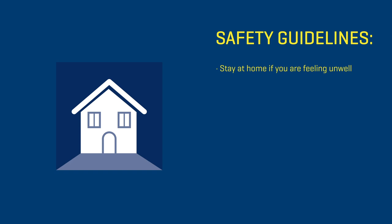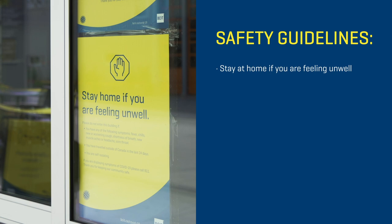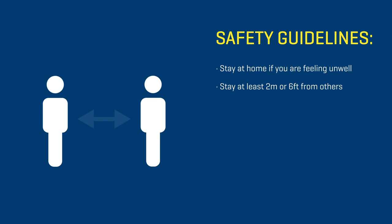Please continue to follow all guidelines to keep yourself and others safe. This includes staying at home if you're feeling unwell. This is critically important for your and others' health, particularly as we move into fall and the traditional flu season.